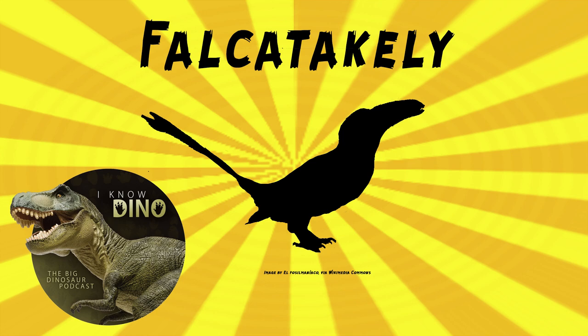Falcateichelia had a narrow pre-orbital region — that's in front of the eye socket. The type and only species is Falcateichelia forsterae. The genus name means 'small scythe' and refers to the shape of the beak. The species name honors Catherine Forster's contributions to work on Madagascan paravians.